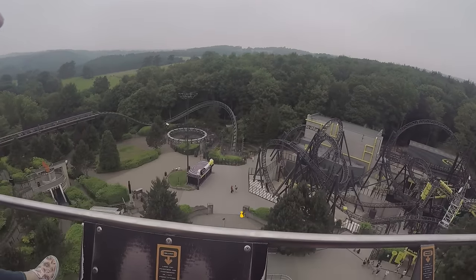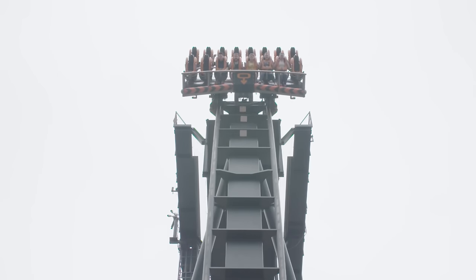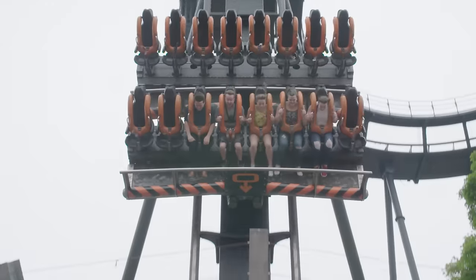Wow, look how high that is! This ride is a straight drop, which means there is only one way down. Scary!